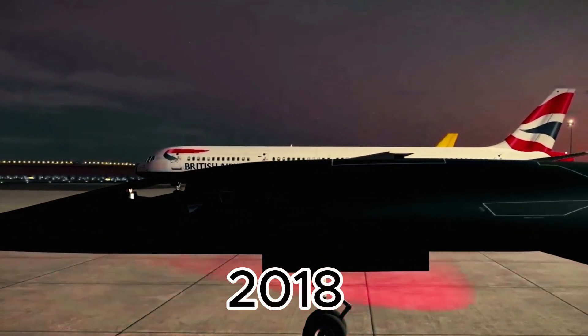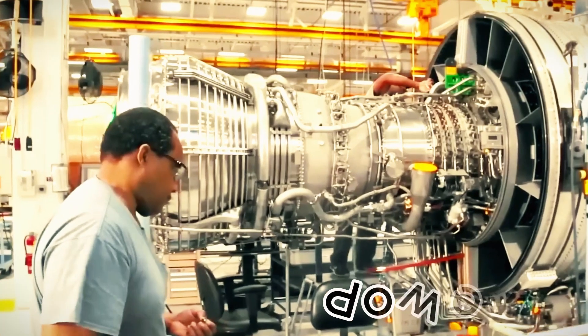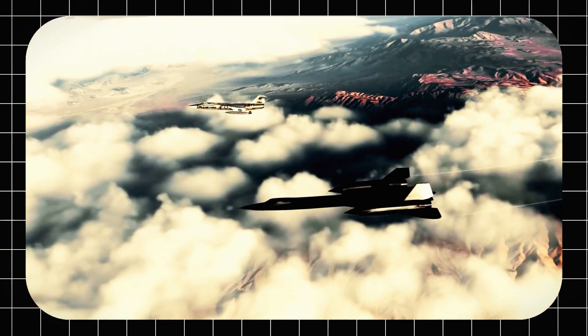In 2018, the SR-72 prototype made its ambitious debut, featuring not one but two powerful engines capable of pushing it to Mach 10. Picture a steel beast nearly 60 feet long, tearing through the sky at over Mach 5.